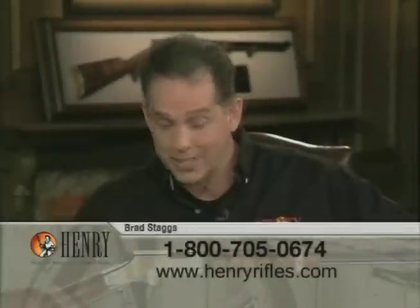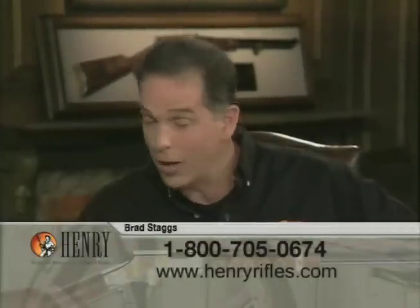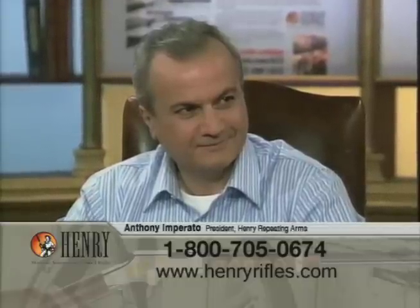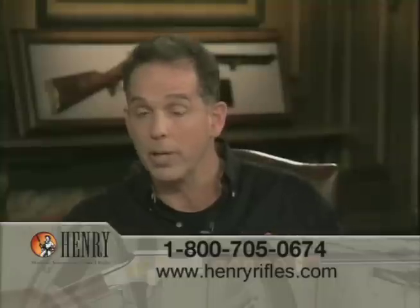A man who is just as real as they come, Anthony Imperato, all the way from Brooklyn. He is all about making sure that his product is made in the United States, and that's what Henry Repeating Arms are all about.